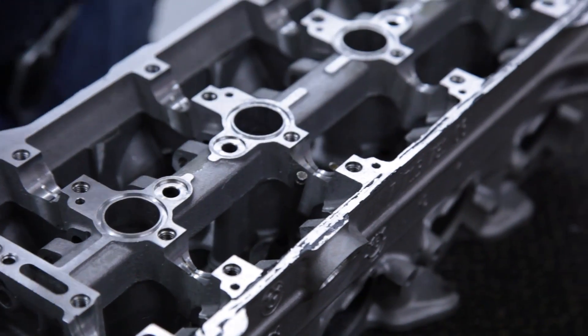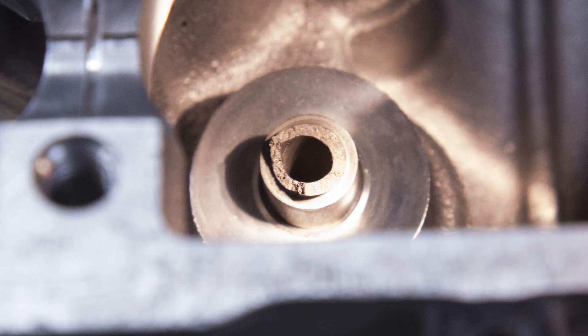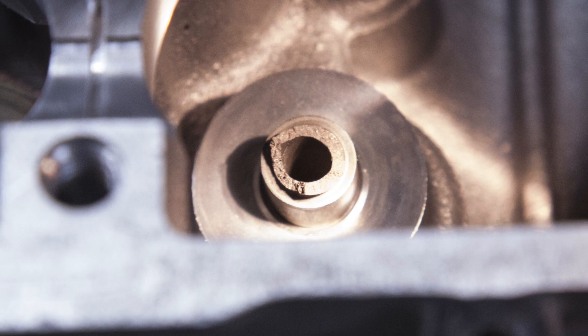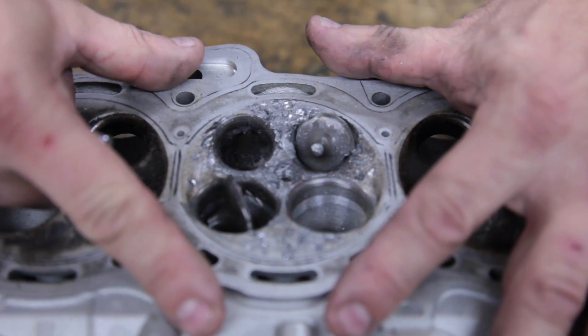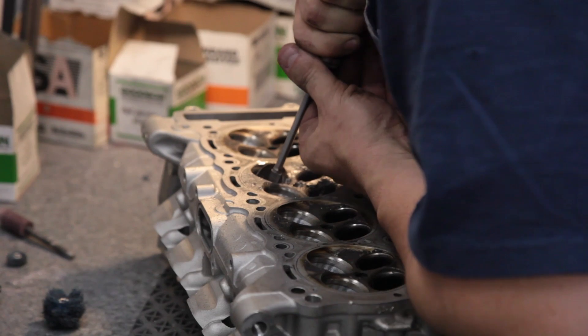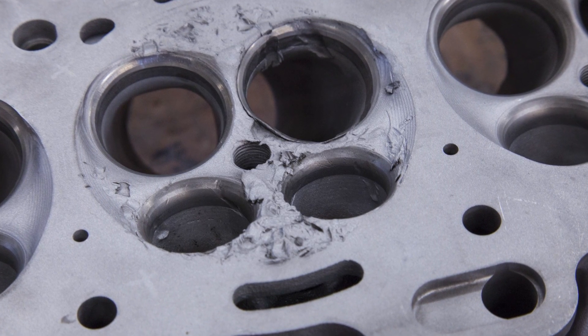The first step in the process is a free evaluation to determine the extent of the damage. When this S1000RR dropped a valve, the valve head bounced around the combustion chamber and then wedged itself in the seat sideways. The valve caused damage to the chamber, seats, ports, and broke valve guides. It looks really bad, but we can save it.